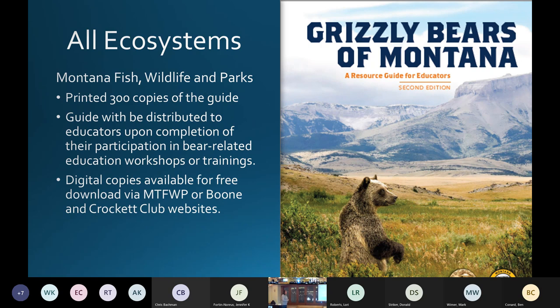Montana Fish, Wildlife and Parks covers all Montana ecosystems. A while back they put together a resource guide for educators in Montana. They were going to redo it — it was out of date — and it took a little longer. We funded the printing the year before, but they didn't use the funding that year and asked if they could move it a year forward. This year they finalized the guide and got it printed — 300 copies — distributing it to educators. If educators complete a workshop, they get a guide for free. Digital copies are available for free on the Fish, Wildlife and Parks website. They also partnered with the Boone and Crockett Club for additional printing funds.